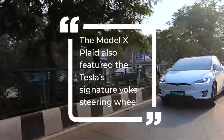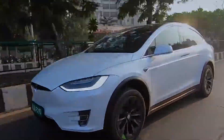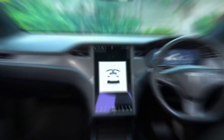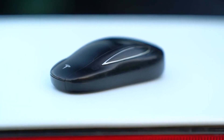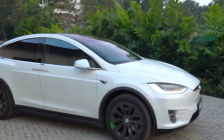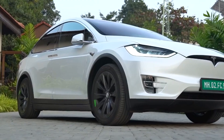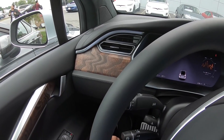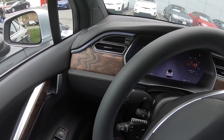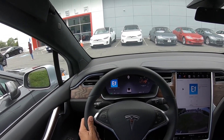The Model X Plaid also featured Tesla's signature yoke steering wheel. The vehicle has seen delays much like its sedan sibling, though the Model S Plaid was able to start deliveries before the end of the second quarter of the year. As of now, the estimated delivery date for the Model X Plaid is March to April 2022. The Model X Plaid standard model is priced at $119,990 before incentives, making it more affordable than the Model S Plaid. The Long Range Model X also has an estimated delivery date of March to April, and is priced at $99,990.